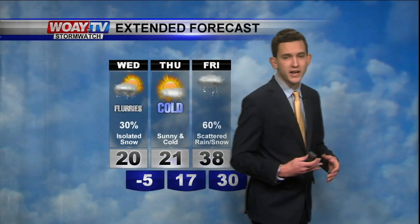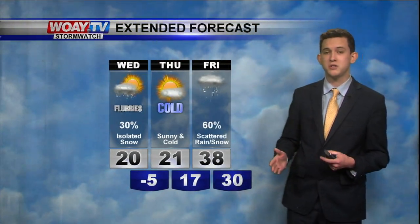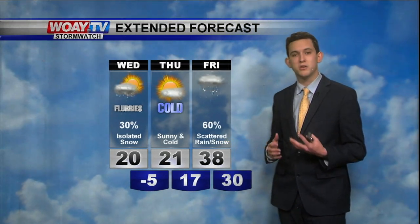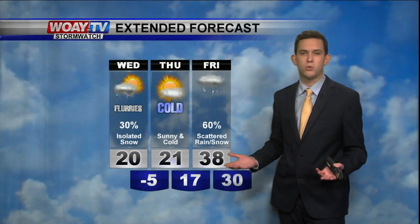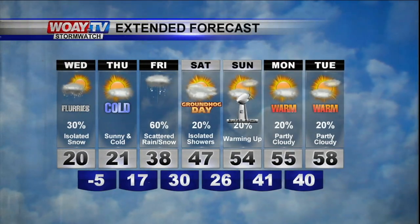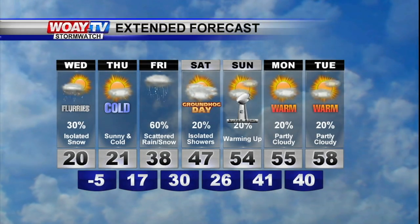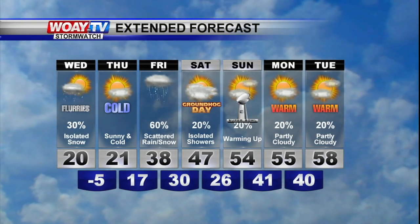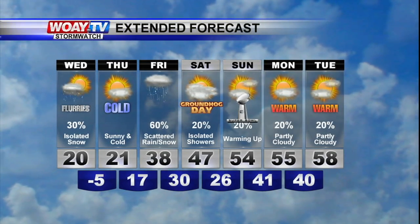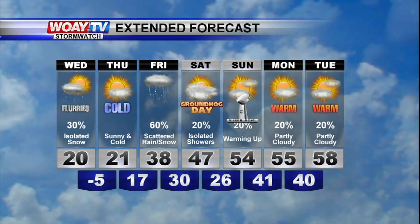For your extended forecast, we have cold Arctic temperatures for a couple of days, but we start to warm up by Friday. We're going to see some scattered showers because of instability from warm, moist air. By the weekend we'll warm back up, and by Super Bowl Sunday we're going to be in the 50s with partly cloudy skies. We'll warm up even more by Tuesday into the upper 50s, with partly cloudy skies continuing, though rain chances will still be there with the warm and moist air.